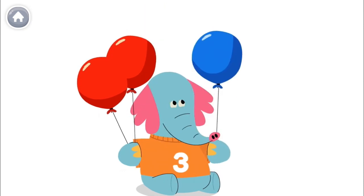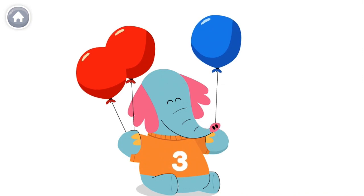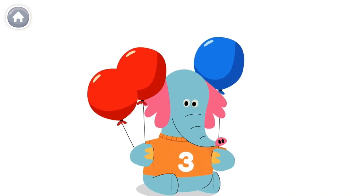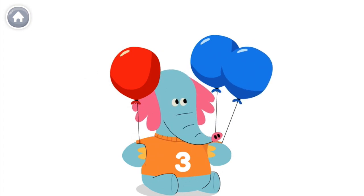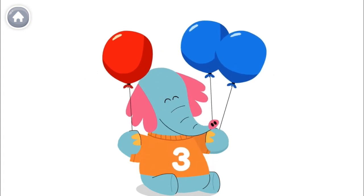Or he can hold one red balloon and two blue balloons. Allo has three balloons.